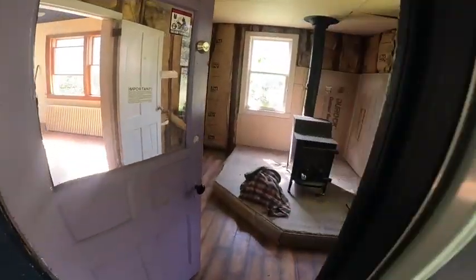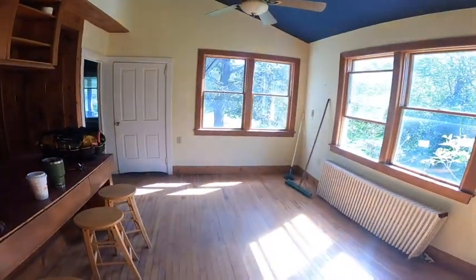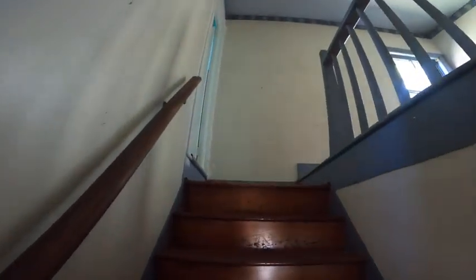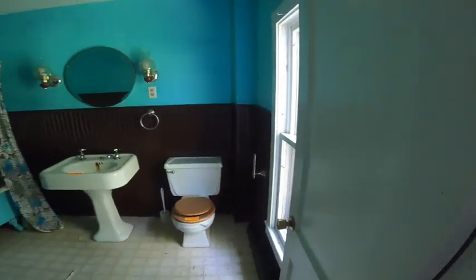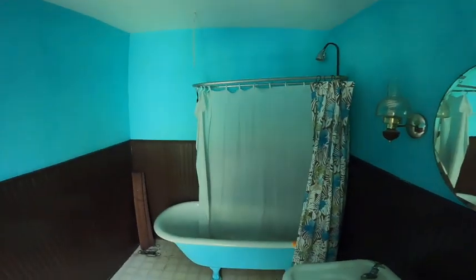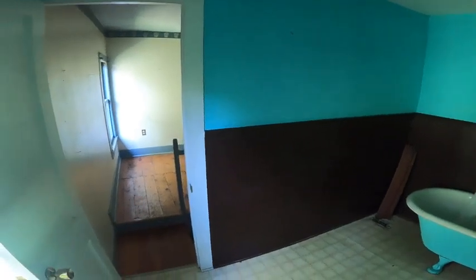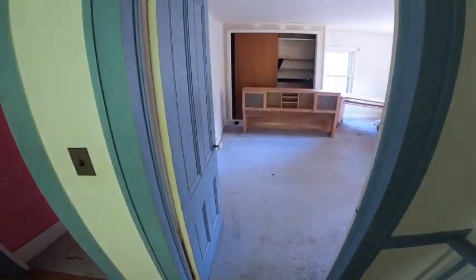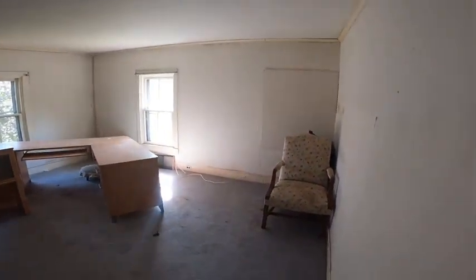Looked like a park at one point in time, believe it or not — it was gorgeous. Trees are beautiful. They'll take you upstairs. Stuck the bathroom on the left. Three more bedrooms up here — floor's in good shape. We'll start in this one — big bedroom.